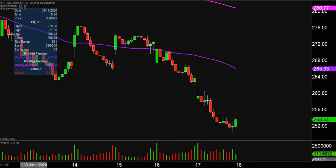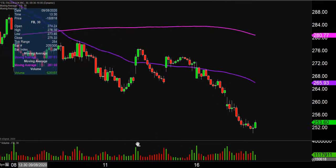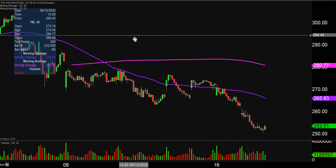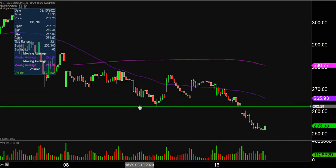The bloodshed continues on Facebook here. This downtrend has been going on for quite a while, but the big dynamic that occurred today was that Facebook was really doing its best to try to level off, to try to build that higher low right here at the 262 mark.